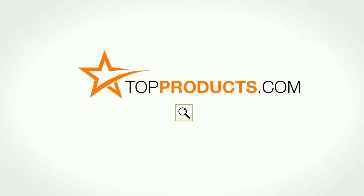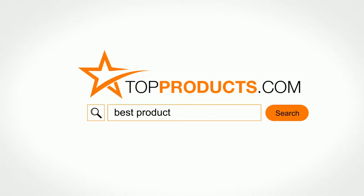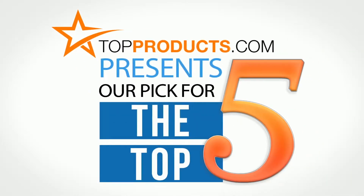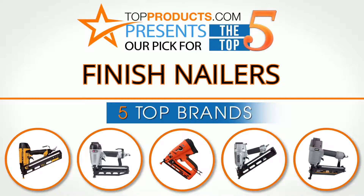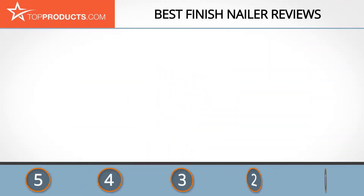TopProducts.com presents our pick for the top 5 finish nailers. For this review we chose five brands known for quality finish nailers, showcasing a variety of options that are available.